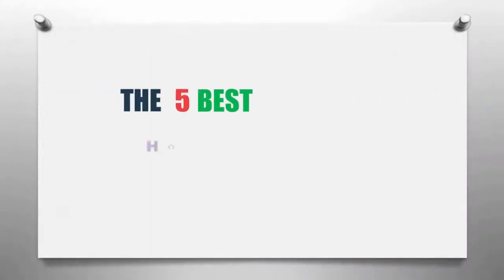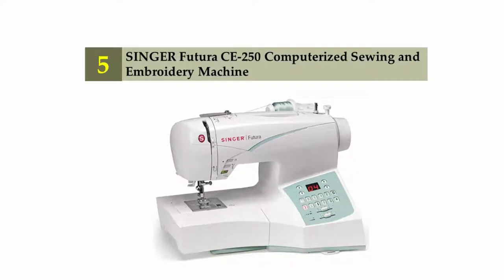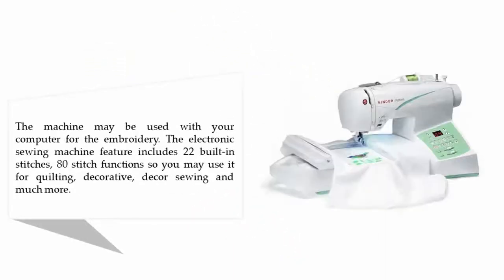The Knowledge Zone presents the five best home embroidery machines. Starting our list at number five: the Singer Futura CE 250 computerized sewing and embroidery machine. The machine may be used with your computer for embroidery.